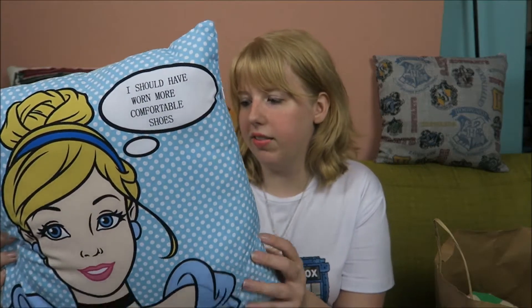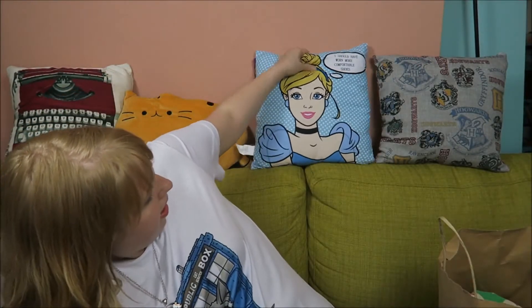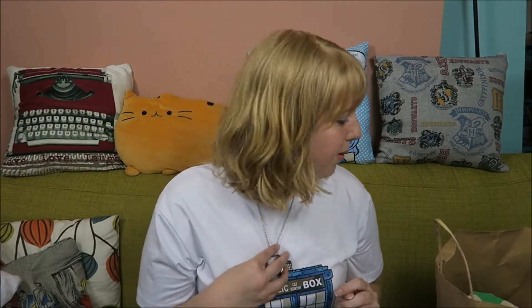First thing I'm going to show you is probably the best thing I bought — it's this pillow. It's so cute, it's Cinderella. I love that it's kind of in a pop art style. And then the back is Belle: 'It's hard to be a beauty when morning, so it's such a beast.' I was actually considering buying two of them but I just bought the one. This was only seven euros so I'm really happy with it.